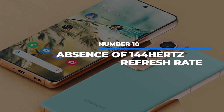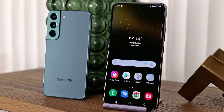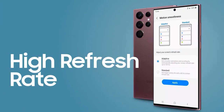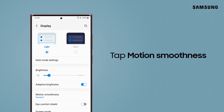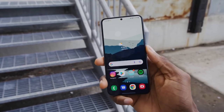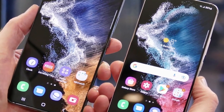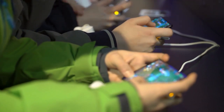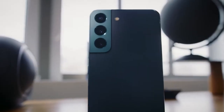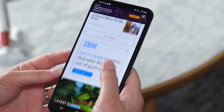Number 10: Absence of 144Hz refresh rate. In a previous video, we mentioned how we hoped the S22 would have a 144Hz refresh rate on the display. Unfortunately, it looks like they'll stick to 120Hz for the time being. Anyone who's a heavy gamer would have appreciated the phones upgrading to a higher refresh rate like Nebula and Asus phones. It's already been a couple of years since 144Hz became a standard for other Android flagship phones, and it just seems like a cutback on production costs from Samsung's end.